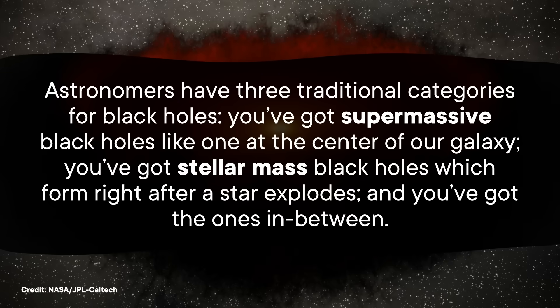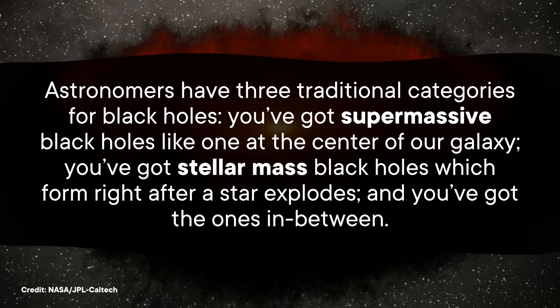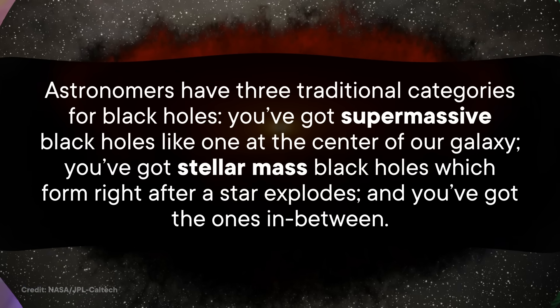It's also cool because that number makes this particular black hole super special — it's the first solid evidence of an intermediate mass black hole. Astronomers have three traditional categories for black holes: supermassive black holes like the one at the center of our galaxy, stellar mass black holes which form right after a star explodes, and the ones in between. For decades, we only had real world examples of the two extremes — intermediate black holes were even more invisible than middle children. But thanks to those 500 images and two decades of patience, this team of researchers was able to find Omega Centauri's black hole by tracing the motion of the stars around it — looking for an invisible black hole by looking at the visible things its extreme gravity could mess with. Tracking stellar motion is also how astronomers helped prove there's a much bigger black hole at the center of the Milky Way.